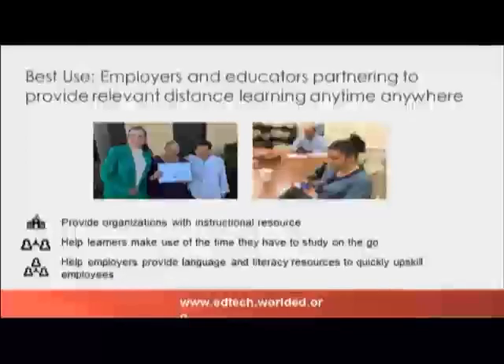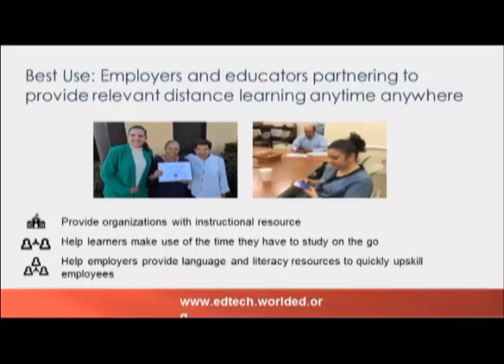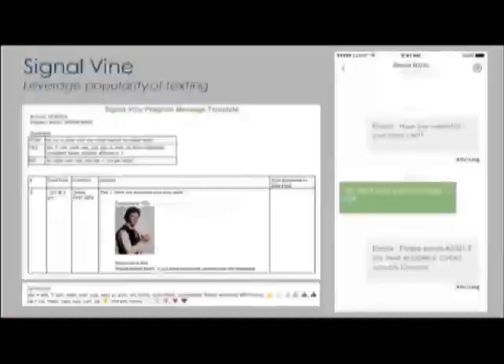The teacher at Seaport noted that she was able to use CellEd to reach very low-level learners because there was a bilingual Spanish-English level one option, and it was indeed the two students at the lowest level who made the highest level gains in pre- and post-testing. What we noticed is that employers and educators partnering together to provide distance or blended learning in a relevant context can help learners gain language and literacy resources to quickly up-skill. Research-based micro-lessons and mobile context like CellEd has been really helpful in these situations.